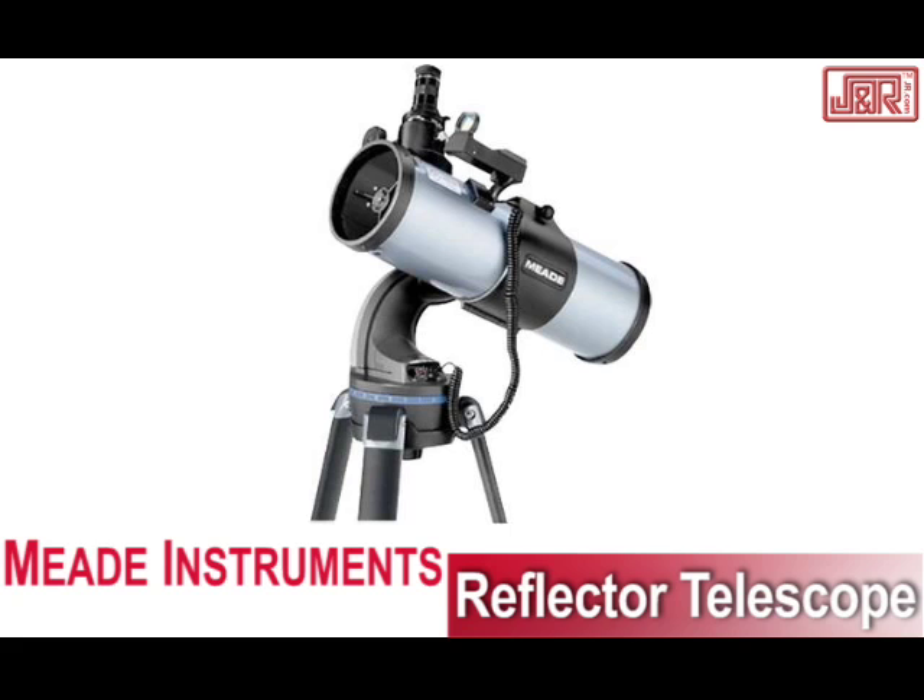Hey, welcome back to JNR Music and Computer World here in New York City. Brett Hamilton with a beast for anybody that's into astronomy. If you're into star watching, even science fiction, this is perfect for you. This is the Meade Telescope. Write down this number: DS2114ATS, in case you need the model number.